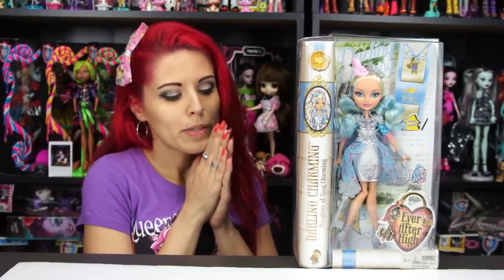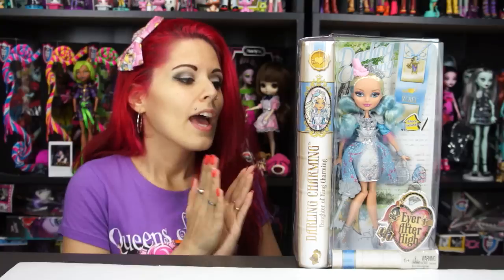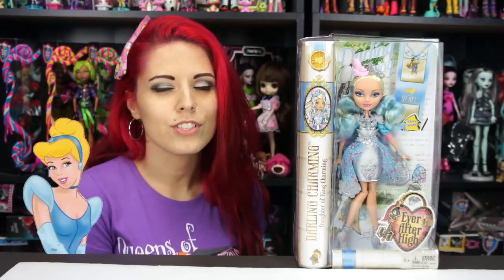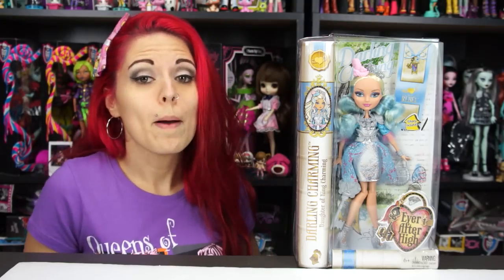Like with Duchess, it took forever to finally find her. But this is Darling Charming, and she is the daughter of King Charming. She's a newer character, only released recently in a lot of the new episodes, and she's beautiful. When I first saw her I kind of thought Cinderella, because she has very fair skin, light hair, and ice blue outfits. I know we have Ashlyn for Cinderella, but she just gives off that vibe. I love her though — she's super beautiful and I love her face mold.